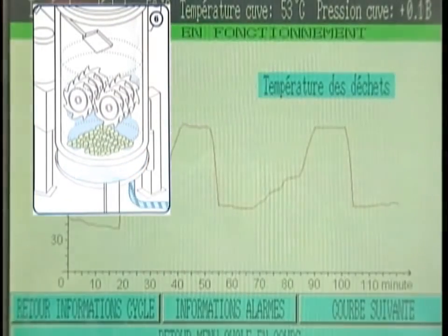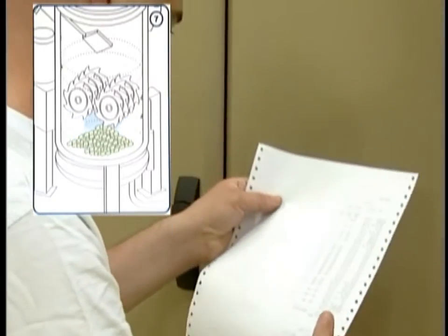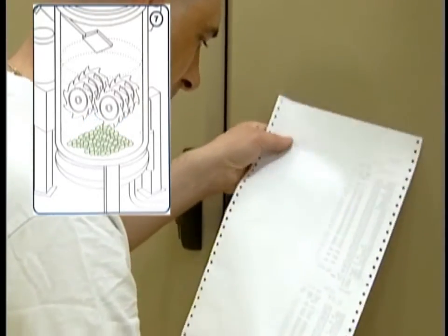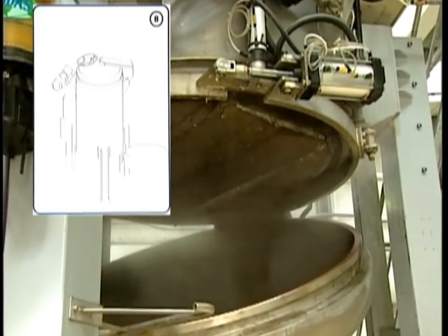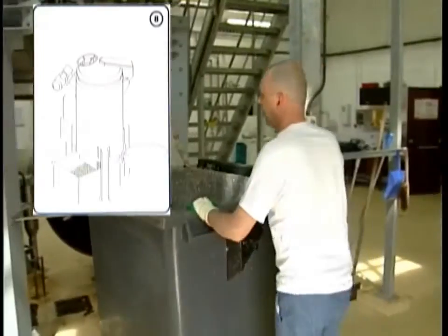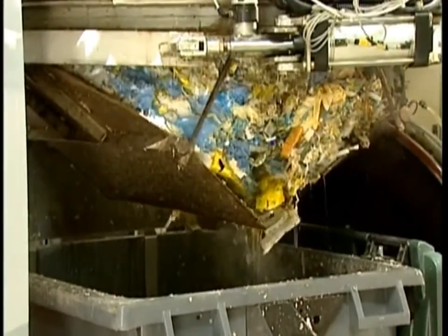parameters are recorded throughout the process and automatically printed on a spreadsheet to guarantee the sterilization of the waste. At the end of the cycle, the waste is converted into non-hazardous waste, which can be collected and placed in the same disposal circuit as household waste.